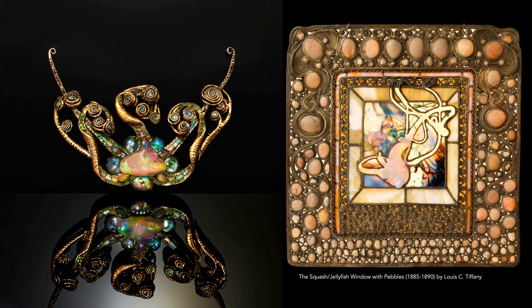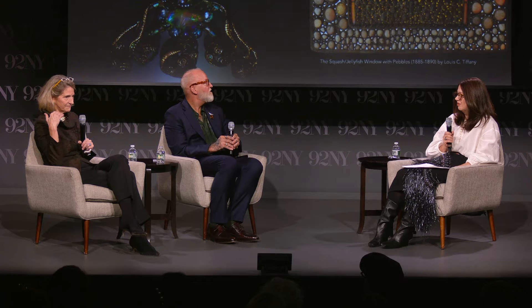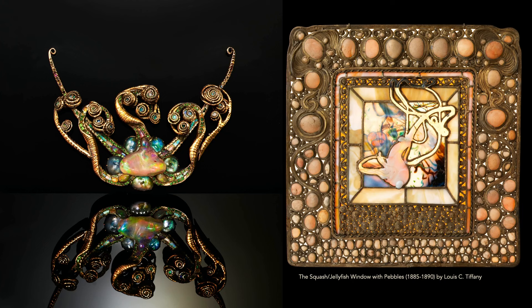The Medusa was what it was called when exhibited in 1904 — it's actually the only piece that was given a title, which is quite interesting. You might have expected a face with tendrils of hair, but the Medusa actually refers to the stage in a jellyfish's life. The long tendrils and the central amorphic stone give you a sense of that jellyfish, with the gold tendrils evoking the tendrils of the jellyfish itself.